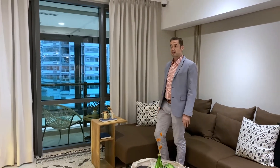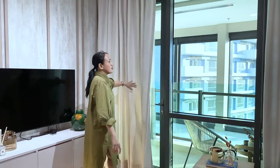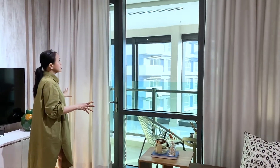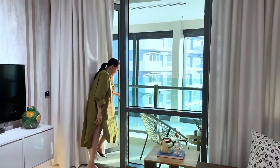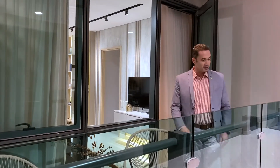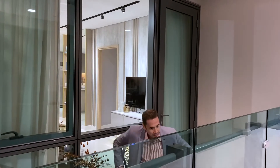It's a huge space — 104 square meters. And of course, the most coveted floor-to-ceiling windows in this unit. When you step out to the balcony, you can see — it's very relaxing. Oh, look at the view. Very nice.